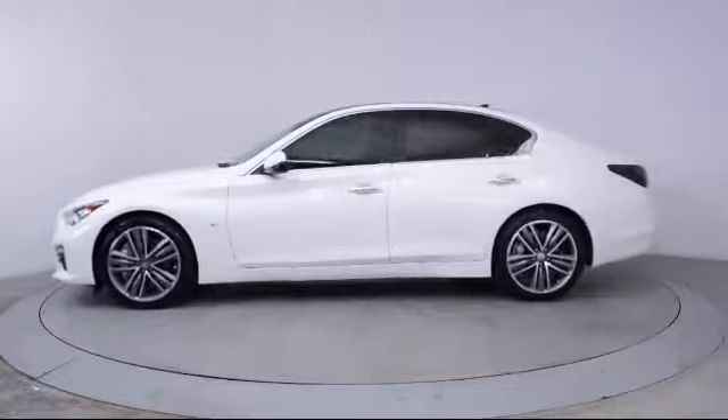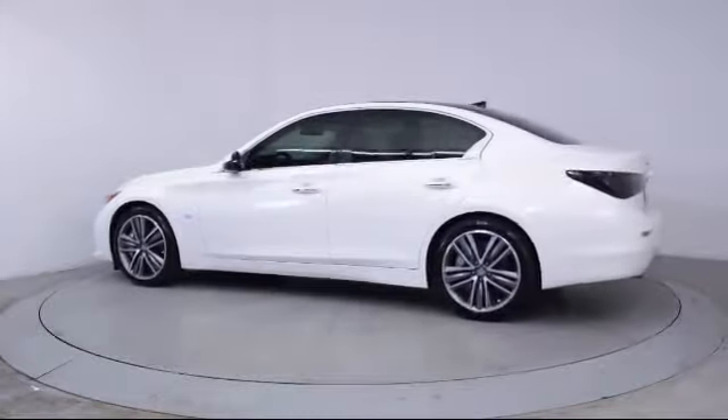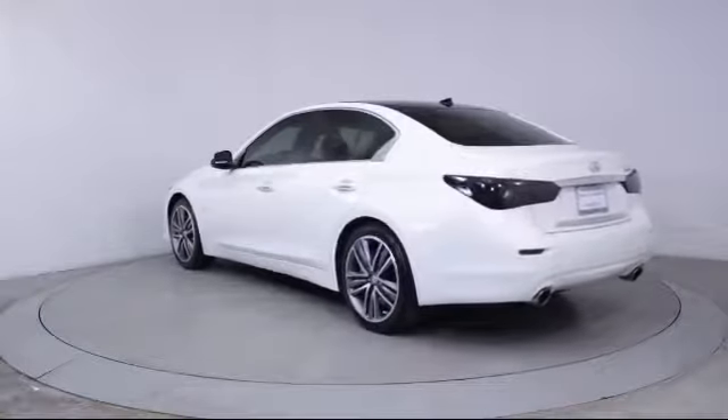It also features a CD player, power windows, fog lights, anti-lock braking, a telescoping steering wheel, and has less than 40,000 miles on the odometer.